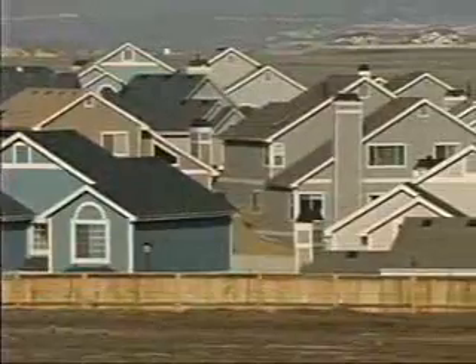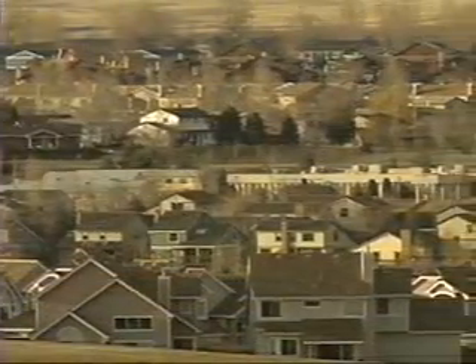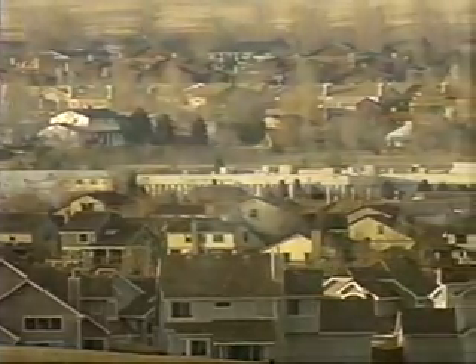In America, windows account for a quarter of a home's heat loss. They lose as much energy each year as the oil taken from the Alaskan pipeline. Heat Mirror insulating glass reduces this waste with a family of products that tune in energy savings, comfort, and more.